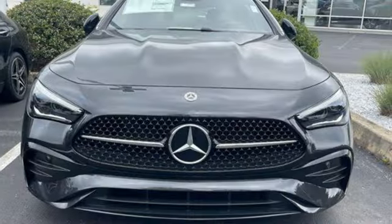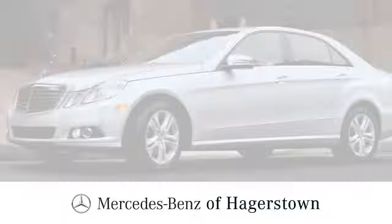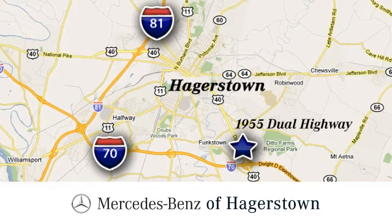See what it can do for you when you take it for a test drive. At Mercedes-Benz of Hagerstown, experience uptown luxury, hometown service. Come see us today. We are conveniently located at 1955 Dual Highway in Hagerstown, Maryland.